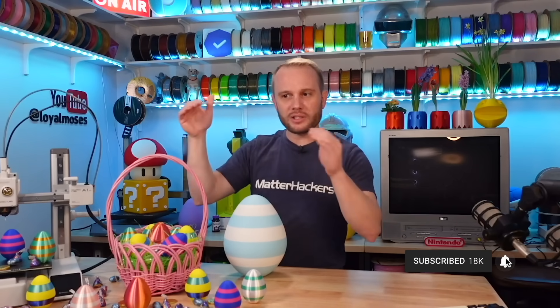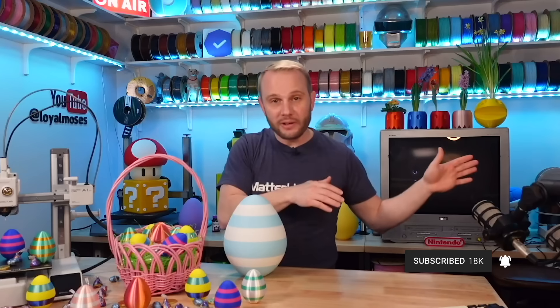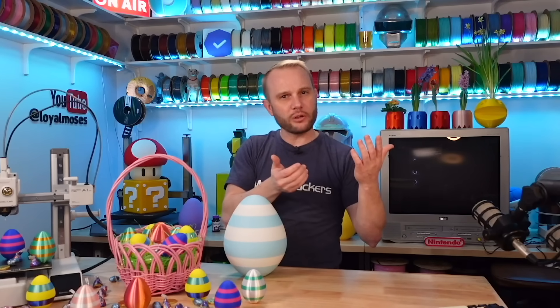Stick with me. You should just be subscribed anyway because I give away a lot of stuff here and a ton of stuff every time I go live over on my Twitch channel.